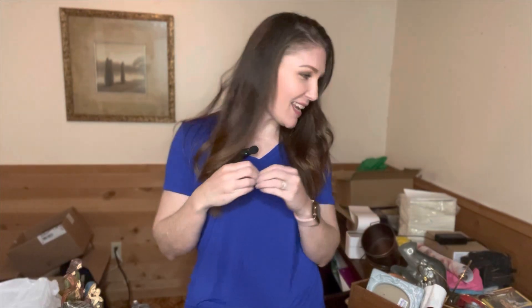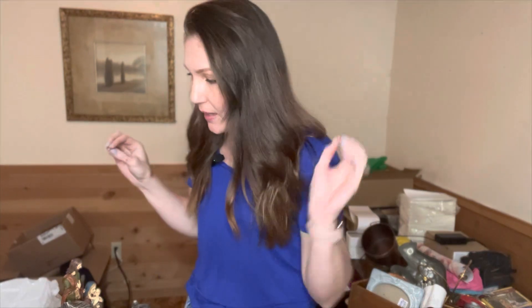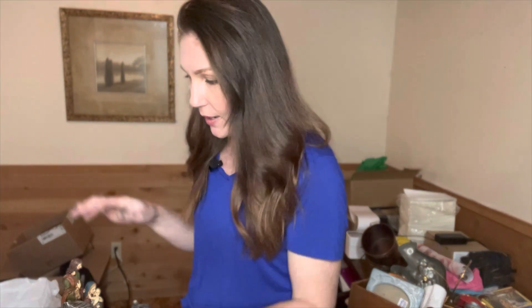Hi, Taryn here with Ellicott Upgrades and we're doing a quick thrift haul because I did get painting and I thought this has been kind of fun doing all these little things. So I went to three shops. The first one is just a little one up by my parents' house. She has really great prices usually.